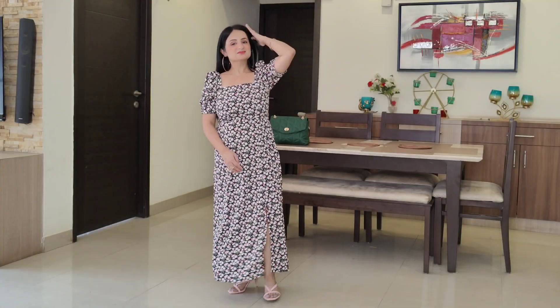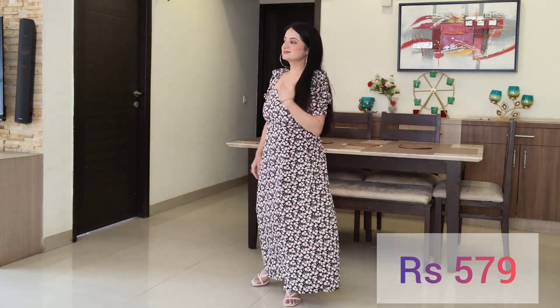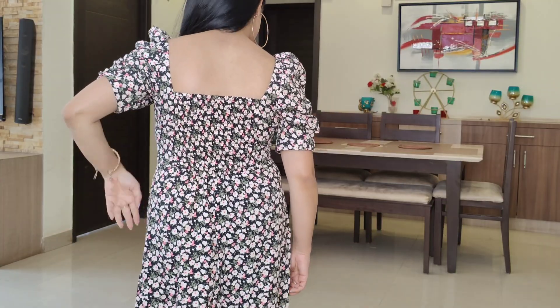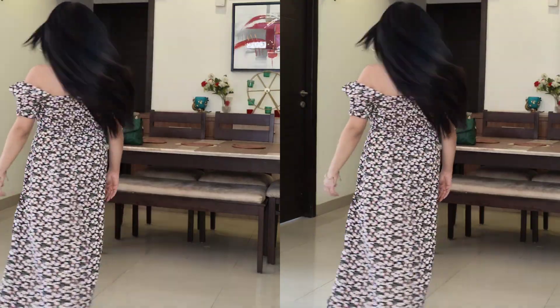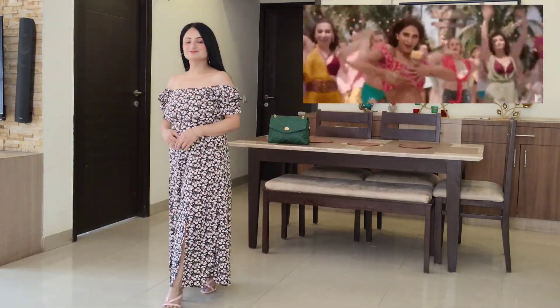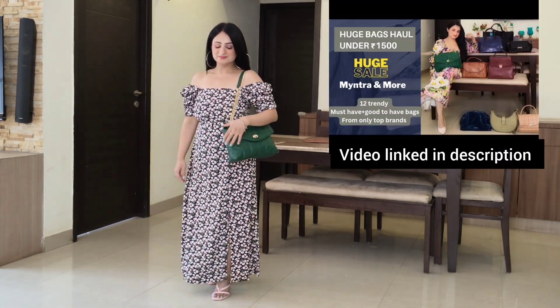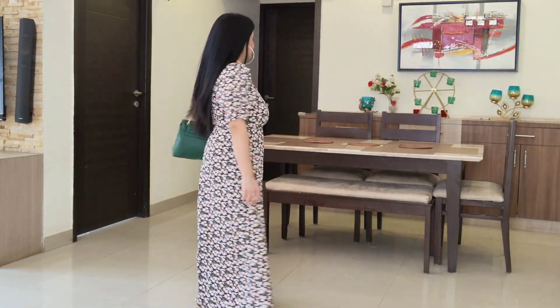Now if you don't feel comfortable with off-shoulder dresses, you can go for this next dress, which has a similar pattern — midi length with a front slit that is not very high, floral print — but the only difference is it has puffy sleeves, which is a popular trend. The front is a square neckline with elasticated detail in the puffy sleeves so it does not fall from the shoulders. It has smocking detail for a fitted look, and you can also convert it into an off-shoulder dress anytime. It gives a very Bollywood kind of romantic vibe.